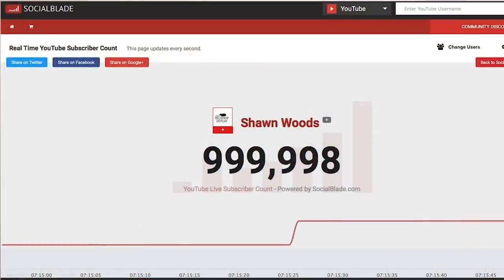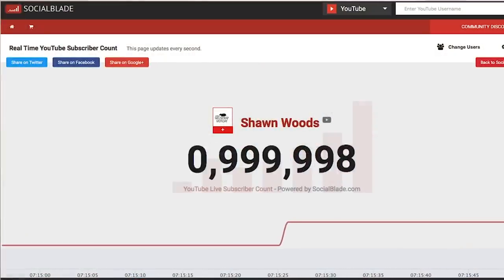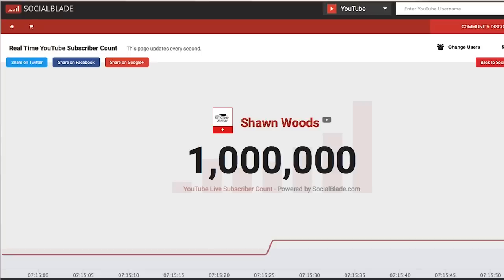Recently I've been watching that subscriber button click up and yesterday we reached a 1 million subscriber mark. That is just incredible. So thank you, thank you, thank you.